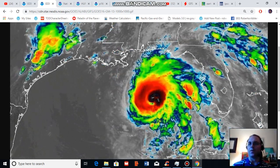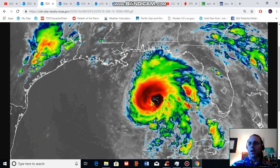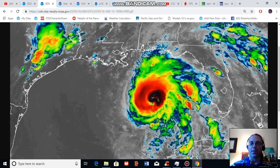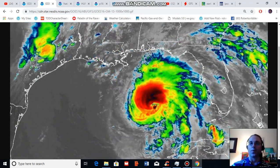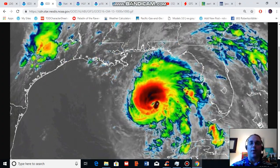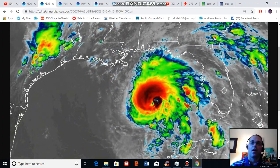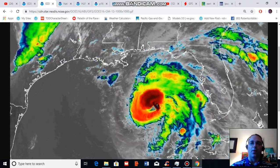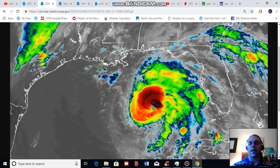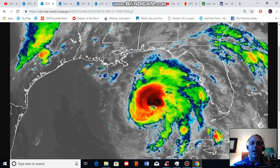For this segment I am going to talk about Michael, which is now a major hurricane containing maximum sustained winds of 120 miles per hour and is moving off toward the north toward the Florida Panhandle at about 12 miles per hour. Michael is expected to make landfall within less than 24 hours near the Florida Panhandle and then track to the north through much of the U.S. southeast coast before exiting somewhere off the outer banks or Norfolk.